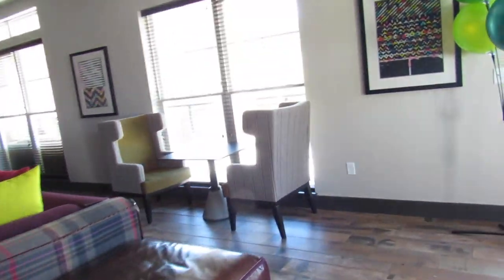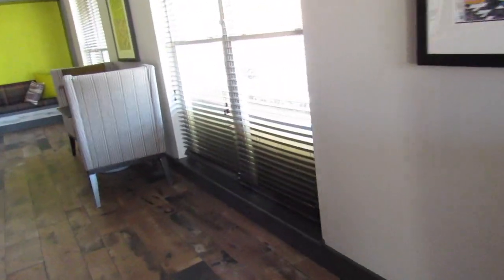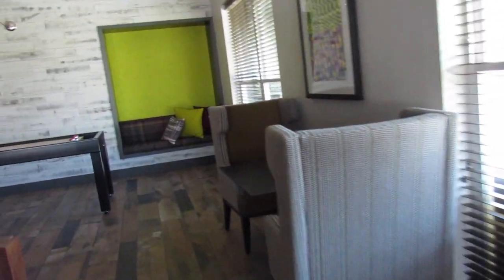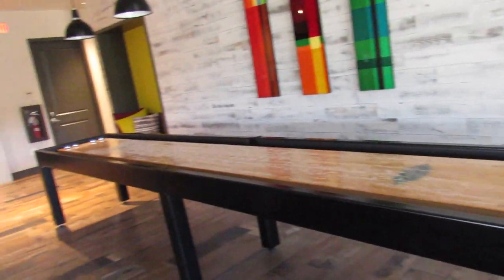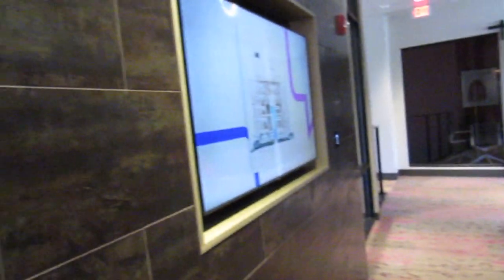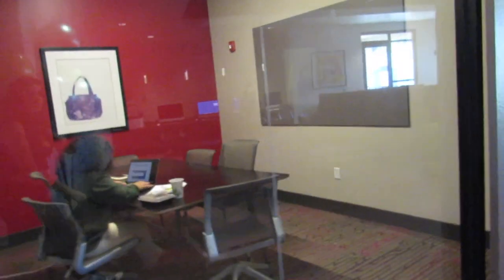So today I'm showing you the main buildings of U Club and then the pool and outdoor areas. But if you want to see a tour of the actual apartments where people live, comment down below and I'll do an apartment tour! Up here they also have a bunch of private study rooms that I really like — they're more closed off.